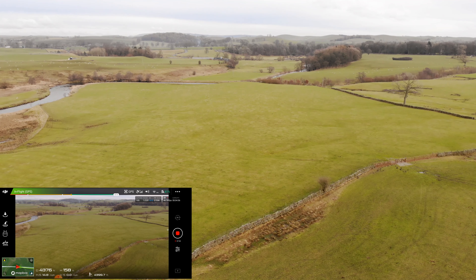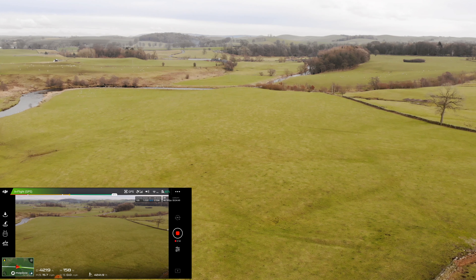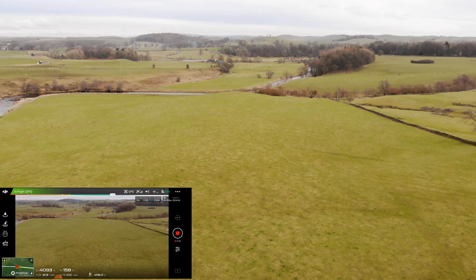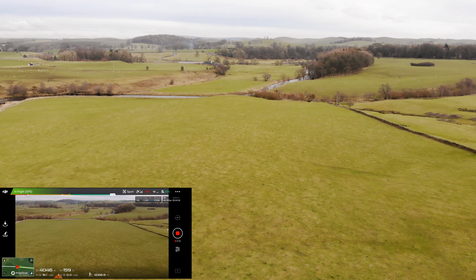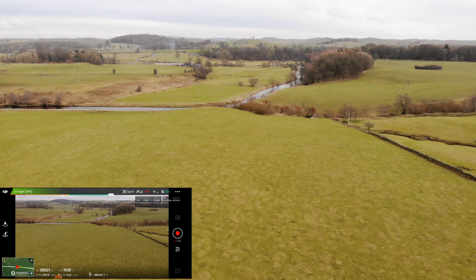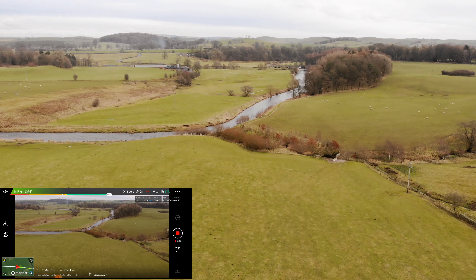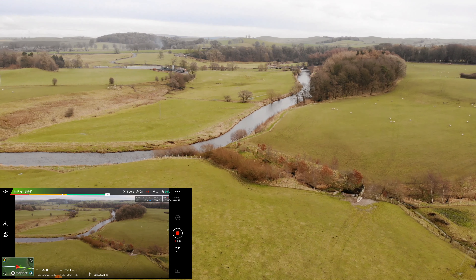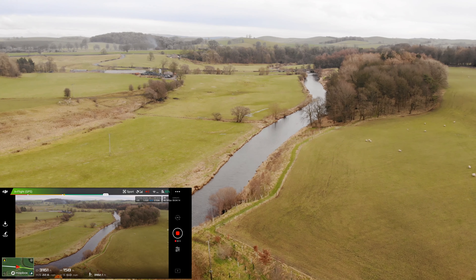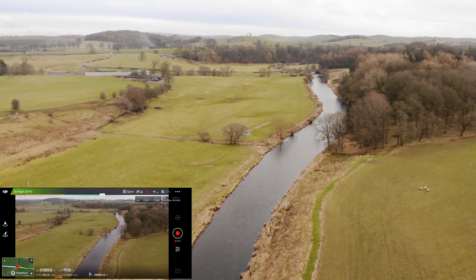I wonder if I should bang it into sports mode. Not quite yet — but actually, do you know what, I'm going to. I'm going to put it into sports mode. Now you haven't got as much control in sports mode, but we're going a bit faster. This is in case you ever think you're in some real trouble — let's get going. 27 mph. I'm not even going that fast in sports mode at full throttle, but the battery's at 55% so it's all right. Let's put it in sports mode and get it back.